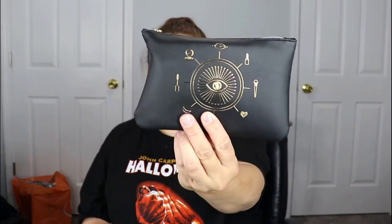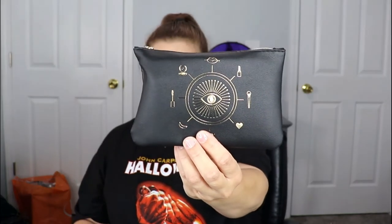This is the October bag — my birthday month, the most important time of the year for me, just kidding. I love this bag; it's the Ipsy Glam Bag Plus. It has the symbol on the front, super cute, and it says 'Your Magic' on the back. I'll definitely be keeping this one.